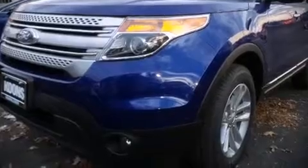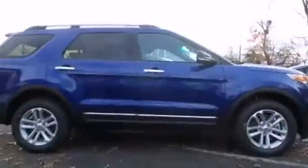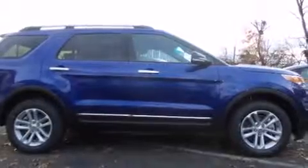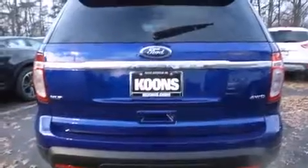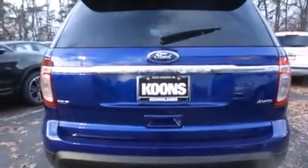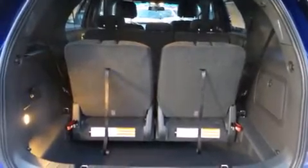Discerning drivers will appreciate the 2015 Ford Explorer. A 3.5-liter V6 engine pairs with a sophisticated 6-speed automatic transmission, providing a smooth and predictable driving experience. Four-wheel drive allows you to go places you've only imagined.